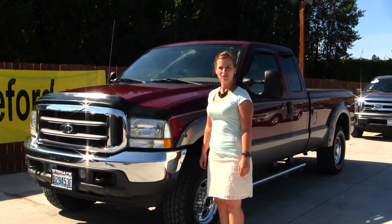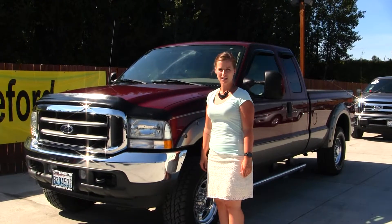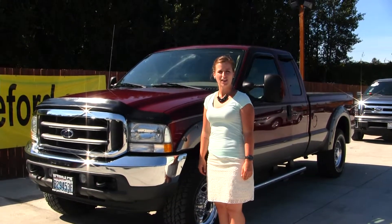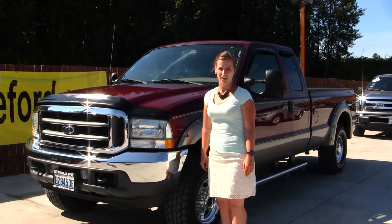Hello, Clarissa here at Marysville Ford, located off of 136th and Smoky Point Boulevard. Today we have a burgundy 2004 Ford F-250 Super Duty Lariat.